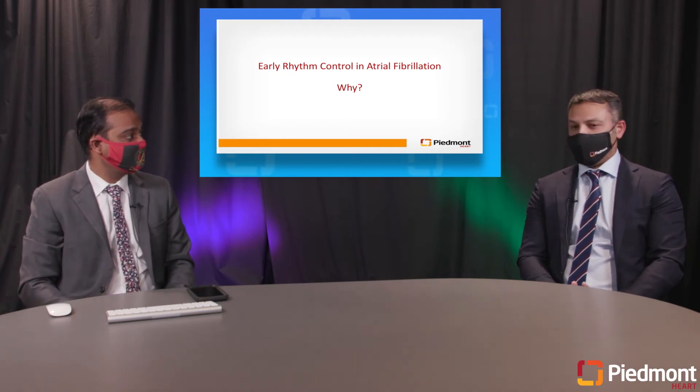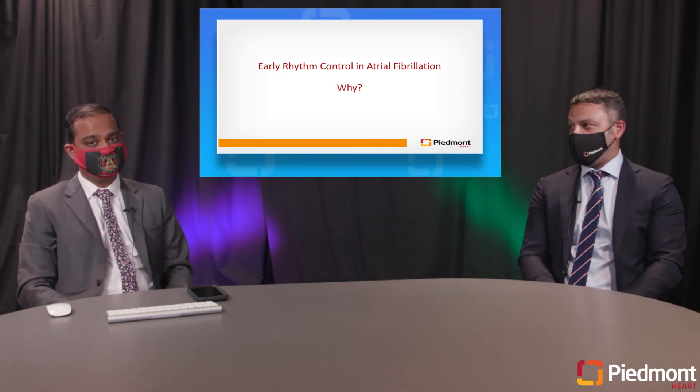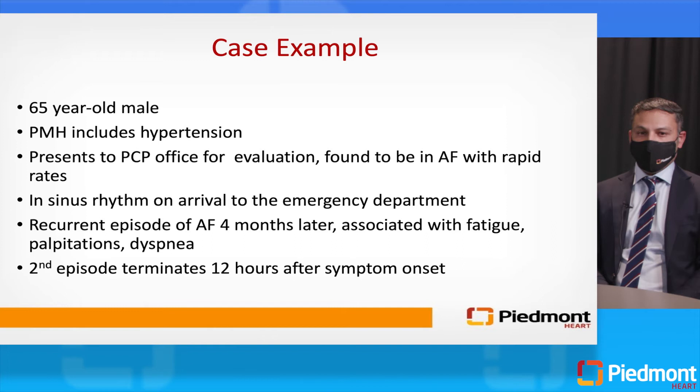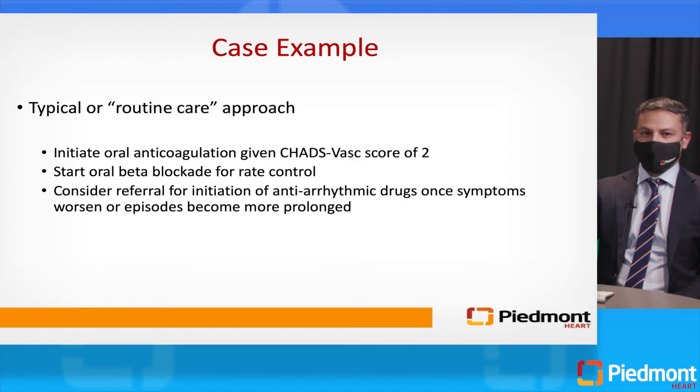Early rhythm control in patients with AFib is important. The typical routine care approach for a paroxysmal patient would be rate control, anticoagulation if appropriate, and then referral to cardiology or electrophysiology once symptoms become more progressive. But why should we even bother getting patients into sinus rhythm? There are two big reasons: first, improvement in quality of life scores — quality of life is better when patients are maintained in sinus rhythm. Second, when in sinus rhythm, there is a reduced risk for stroke, reduced risk for clinical heart failure, myocardial infarction, and dementia.